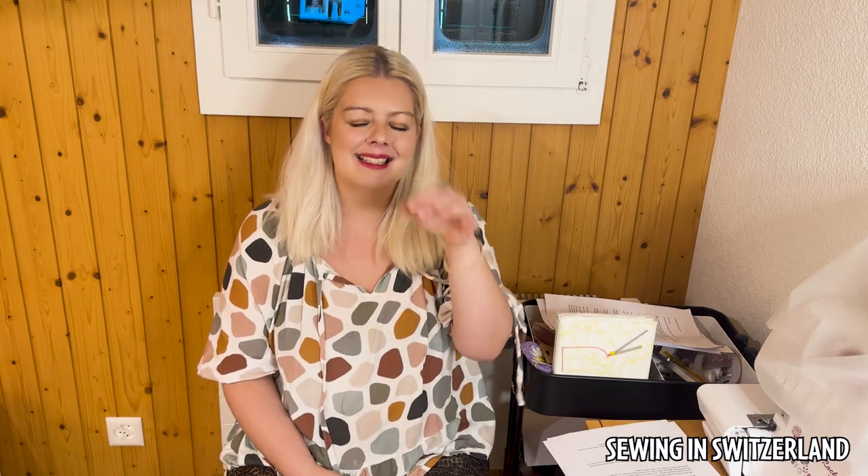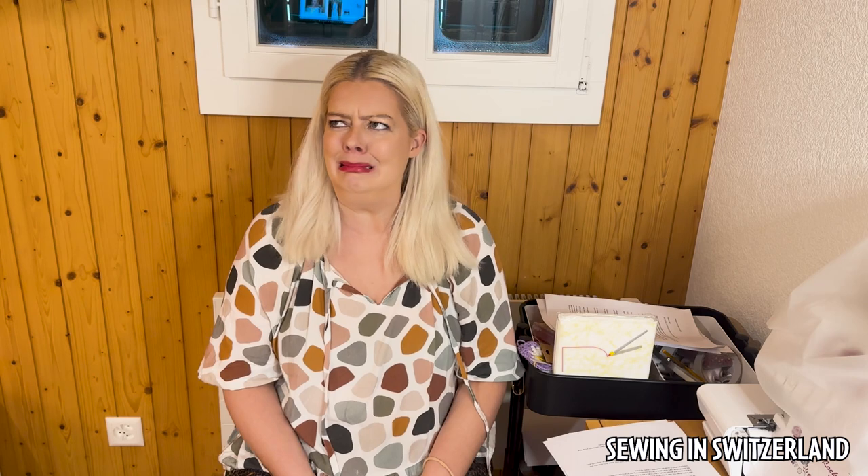Hi everyone, my name is Samantha and welcome to my YouTube channel, Sewing in Switzerland. Today I thought we could take a look at the new Vogue Luxe winter collection that's just come out. I'll begin by saying the whole collection is so severely tone-deaf at the moment — obviously we've got wars going on everywhere, the economic and political climate, the cost of living crisis, and just the horrible state of the world.